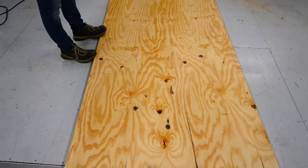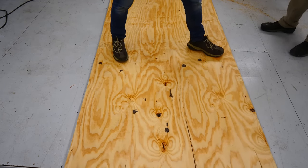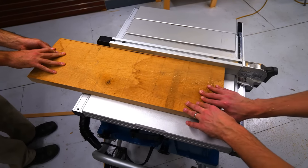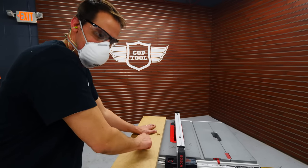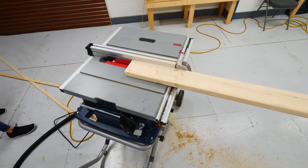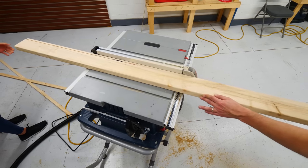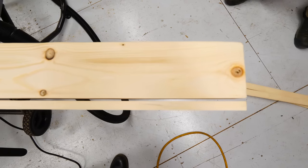We cut a 4x8 sheet of plywood to see how they would handle something that gives you less control and more potential for twisting and uneven pressure. The next power test was ripping 1/8-inch strips from a piece of oak — very hard wood that really put these saws to the test. Finally, we ripped five half-inch strips from a standard pine 2x6 to see how that felt and to see if we could get the motor to shut down from overheating.